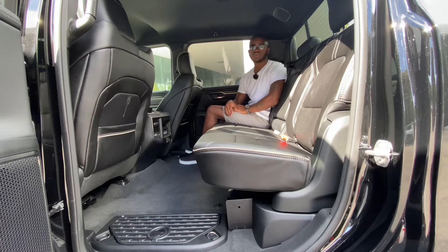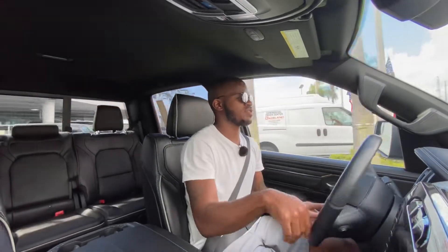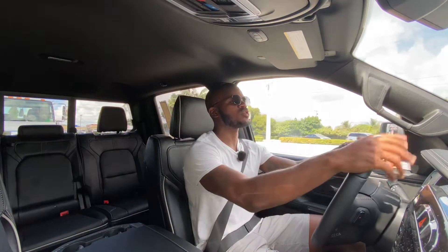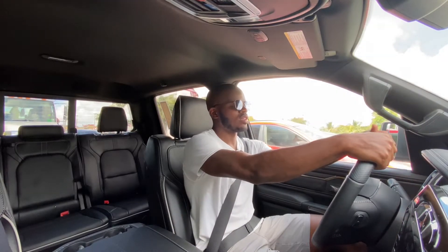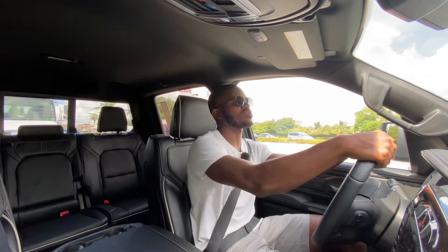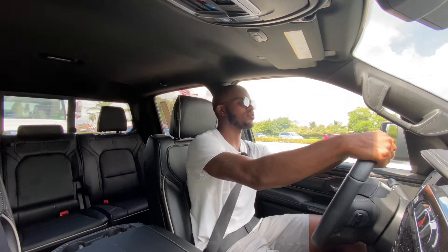Let's take the Ram 1500 out and see the performance of the EcoDiesel powertrain. This is not my first time driving this powertrain, and it's really smooth. My tester has the air ride suspension so you can take this thing off-road. I don't love the tire setup — you can get a beefier 285-width tire whereas my tester has the 275-width. Visibility is pretty good with big side mirrors with blind spot monitoring. You also have adaptive cruise control, emergency braking, and rear cross-traffic alert. The 12-inch Uconnect system is one of the best in the industry — it's fast.